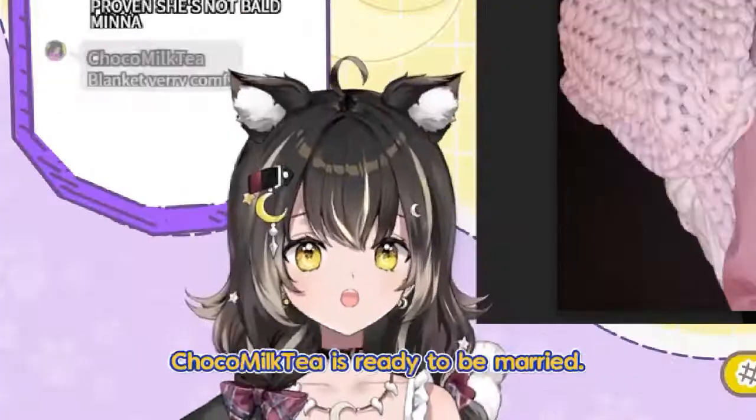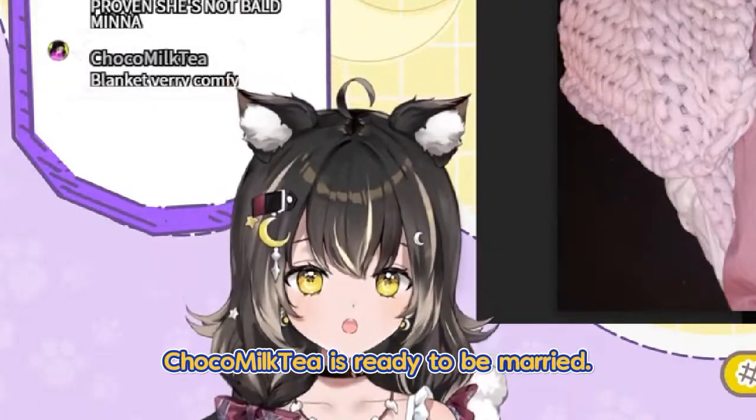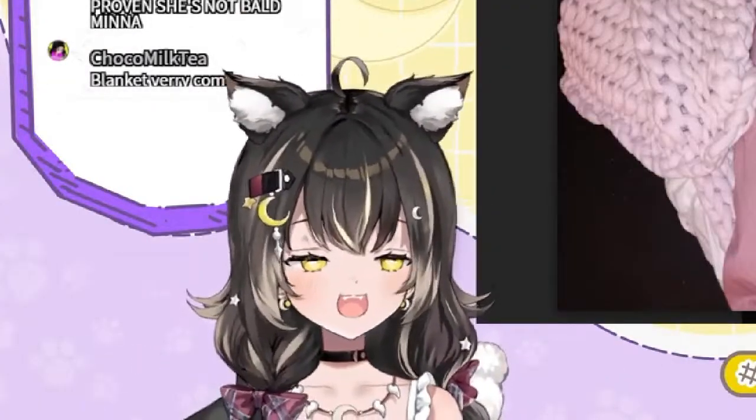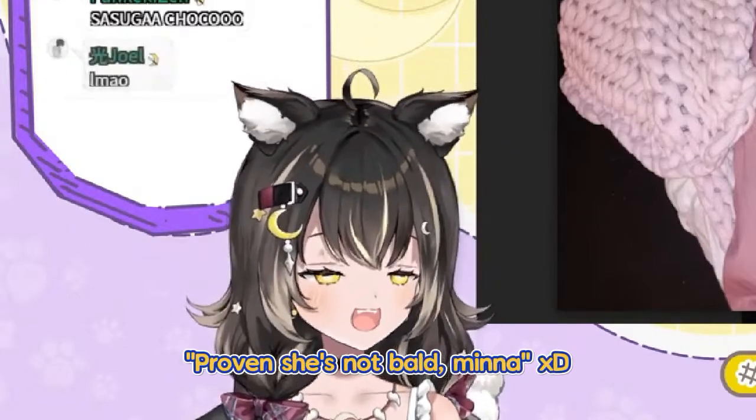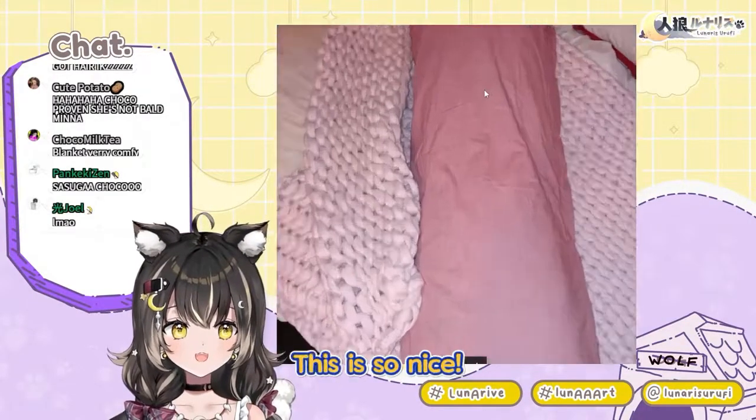Choco Milk Tea is ready to be married. My god! This is so nice!